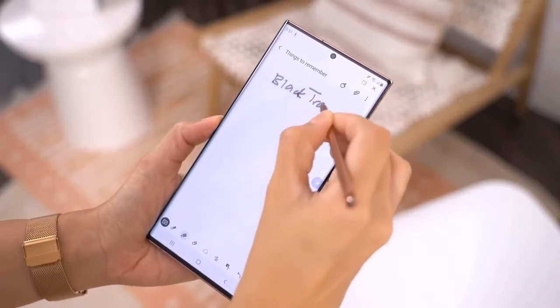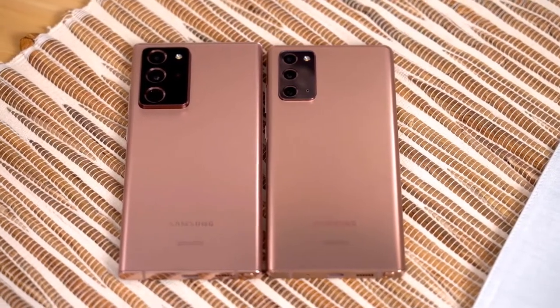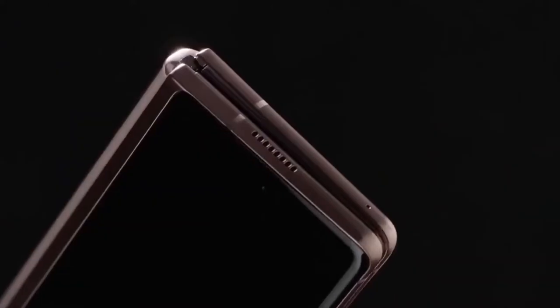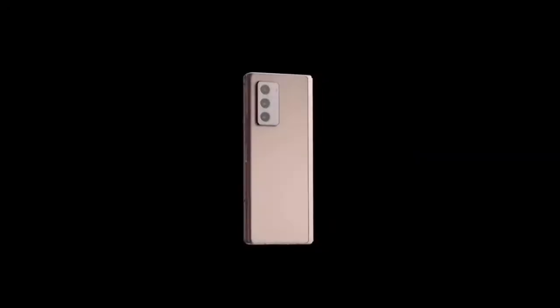Samsung unveiled the Galaxy Note 20 and Galaxy Note 20 Ultra at a Galaxy Unpacked 2020 event on August 5th. The event also welcomed the Galaxy Z Fold 3 and Galaxy Buds Live, but one thing stood out for sure, at least for software update fans.